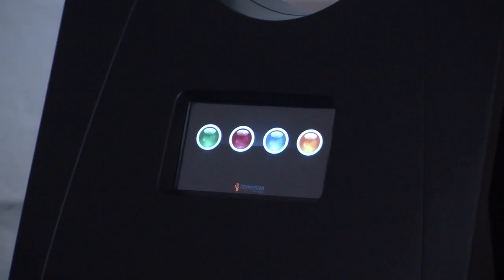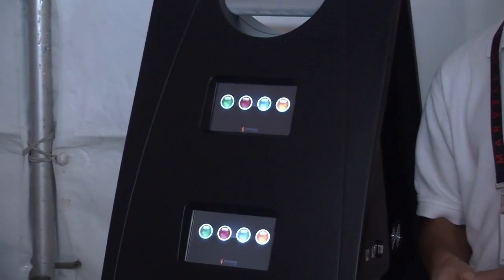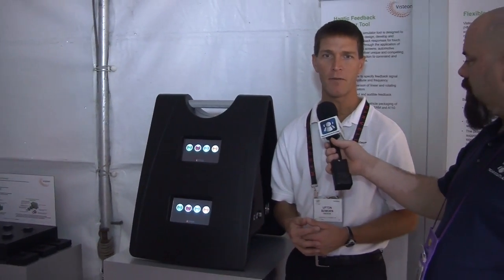You can create sharp clicks and pops and thumps and other characteristics to simulate actual physical buttons being pressed. This is actually a tool that we sell that allows you, as an end user, to create custom waveforms and make your buttons have a unique feel. This is a device that a manufacturer or design studio would purchase and use to create the feels and effects on their touch screens.